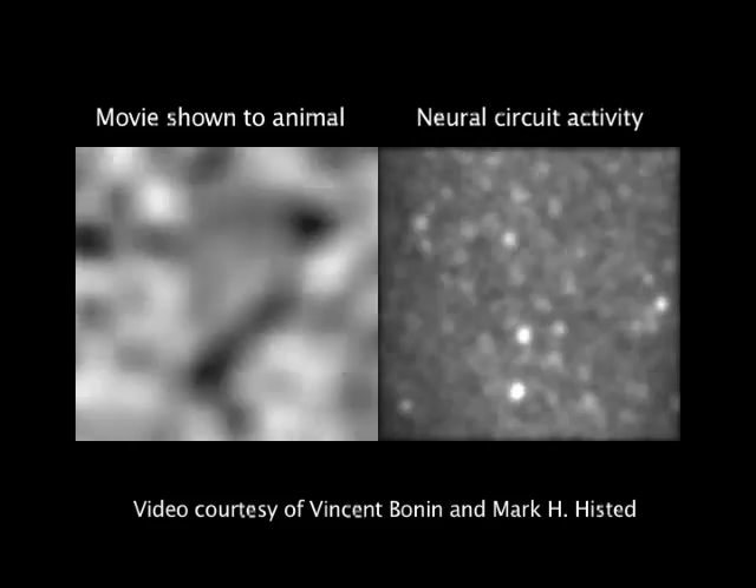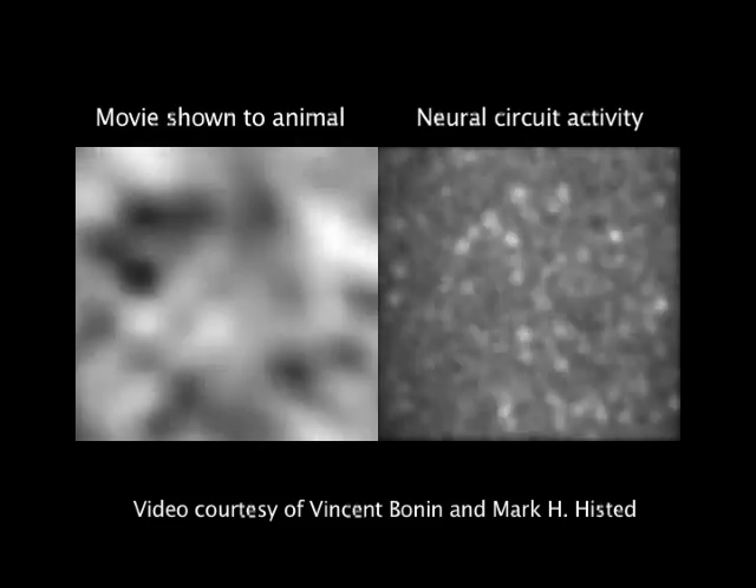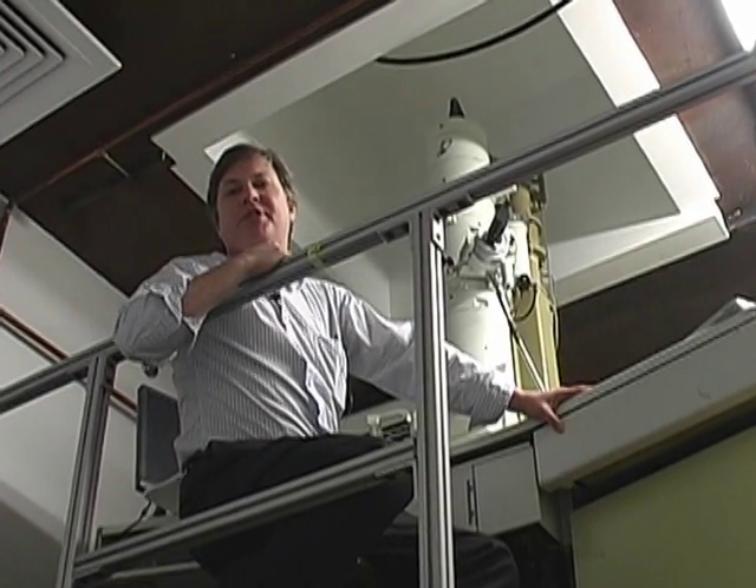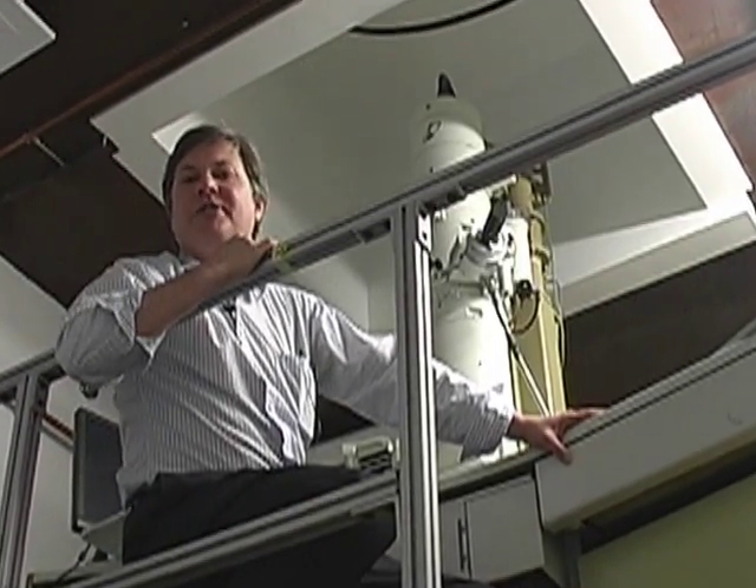The big challenge is tracing the physical connections between these particular neurons, which brings us to the second part of the study. This is the electron microscope that we use to take millions of pictures over the course of several months.